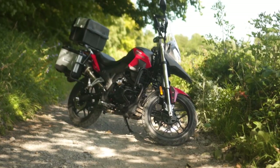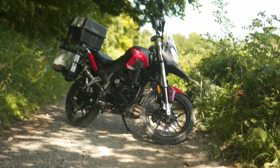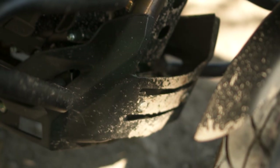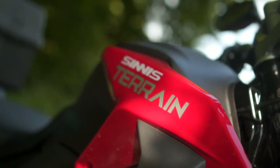I became pretty fond of this bike over the two weeks I had it. Of course it's not the quickest, and the brakes got on my nerves a bit, but it's super practical for city riding, really comfortable for daily commuting, and ultimately about as much fun as you can possibly have for a two-and-a-half-grand motorcycle, brand new.